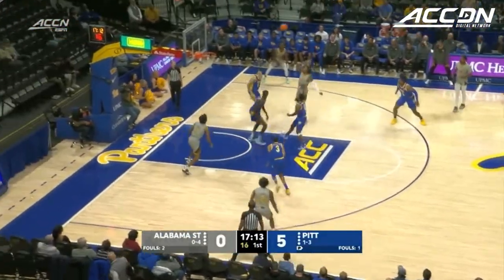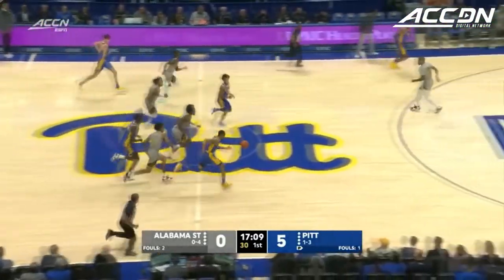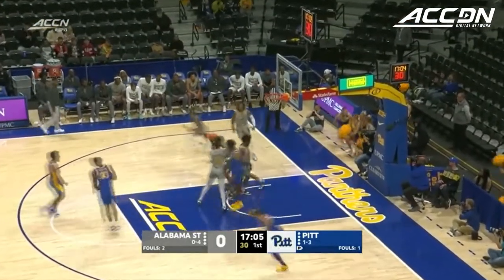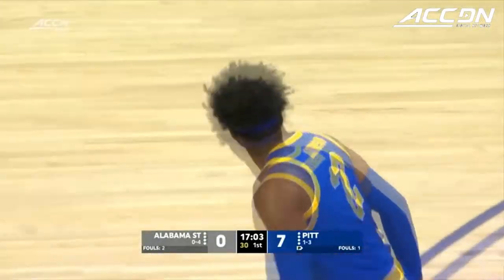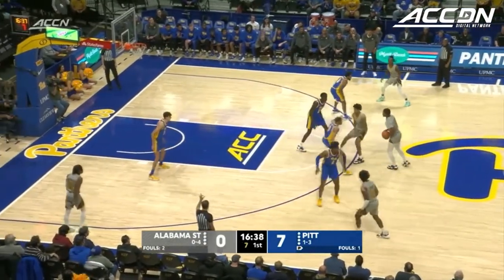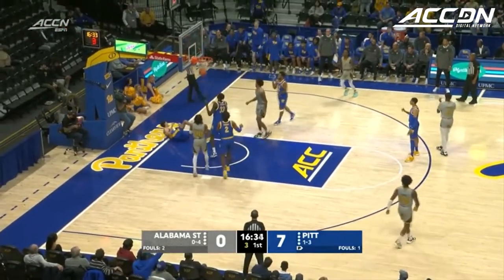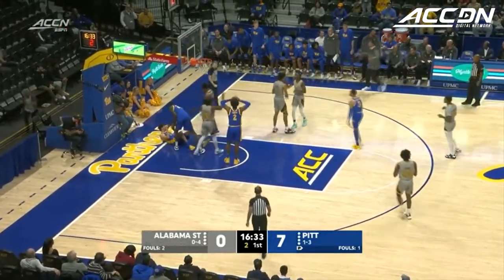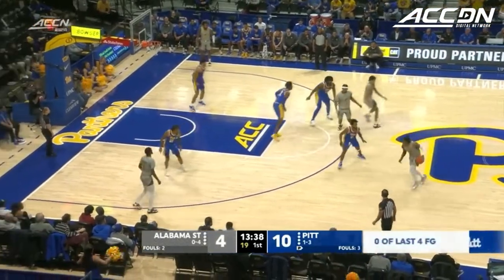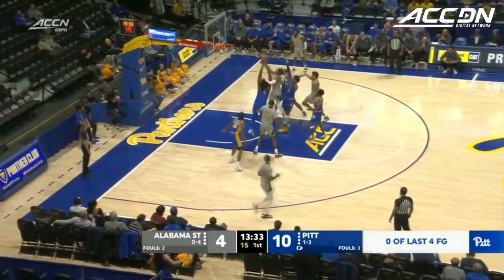High-pressure defense by the Panthers. Madlock takes the runner back, rim — no good. Rebound Greg Elliott, Panthers push the other way. Elliott pass, Henson clear for takeoff, trying to change the course of their non-conference slate, getting back on track today. So far they've done well. Entry pass, called a block against Jorge Diaz-Graham, maybe causing some problems for the Panthers, who have missed their last four from the field and haven't scored in about two and a half minutes.